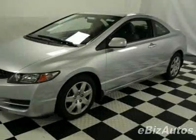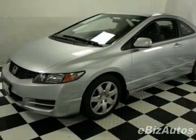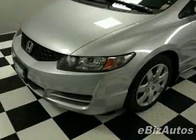Check out this new 2010 Honda Civic LX for your protection. This vehicle has a full factory warranty.